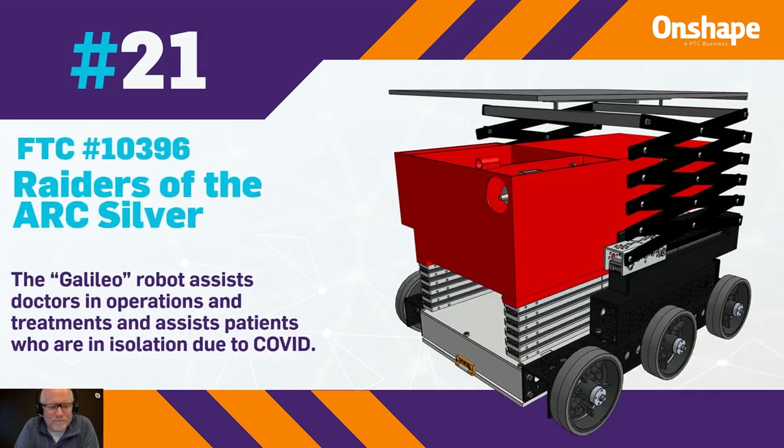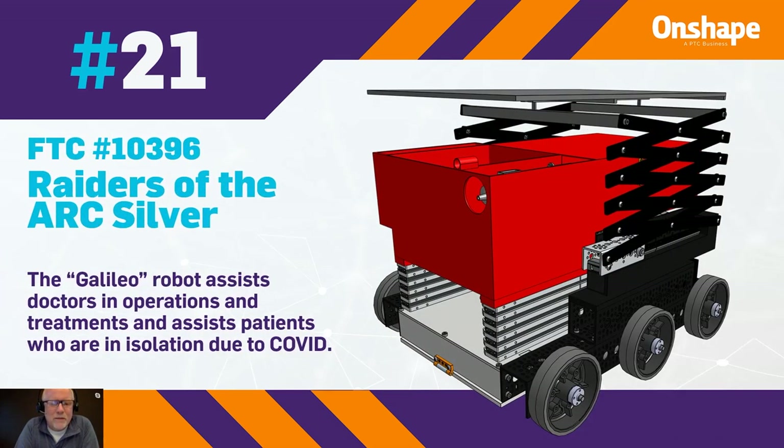Number 21 is from team number 10396, Raiders of the Ark Silver — these names are great. The Galileo robot assists doctors in operations and treatments and assists patients who are in isolation due to COVID.